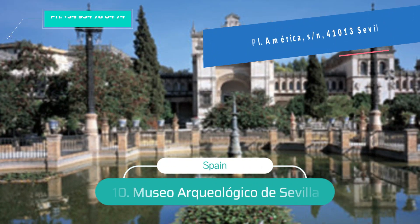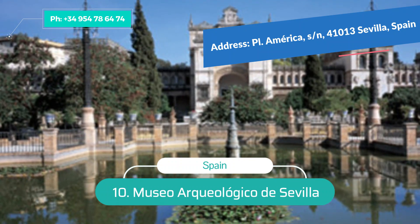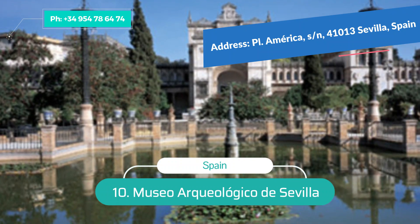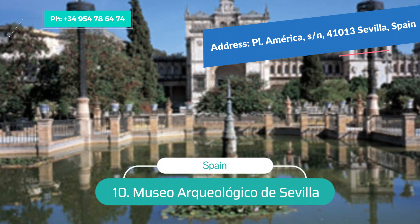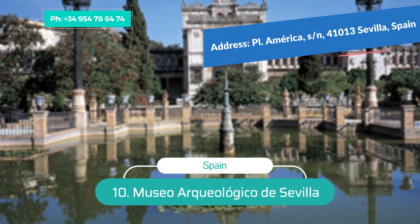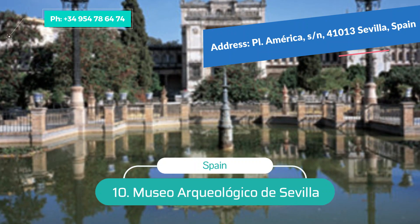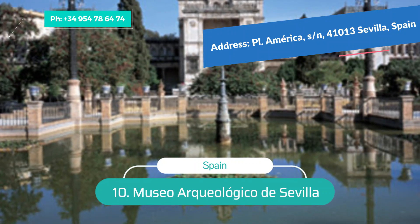Number 10: Museo Arqueológico de Sevilla. Located in the Parque de Maria Luisa, the Seville Archaeological Museum is housed in a neo-renaissance pavilion built for the Ibero-American Exposition of 1929. The collection begins with the early Paleolithic period, plus Phoenician, Greek, and Roman antiquities, and ends with medieval Moorish and Mudéjar elements.